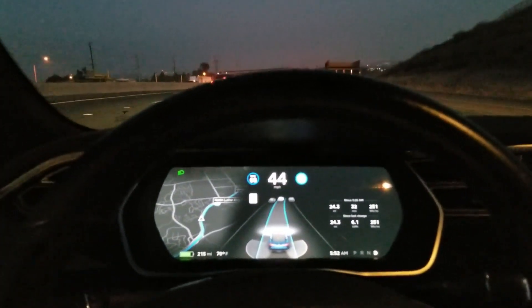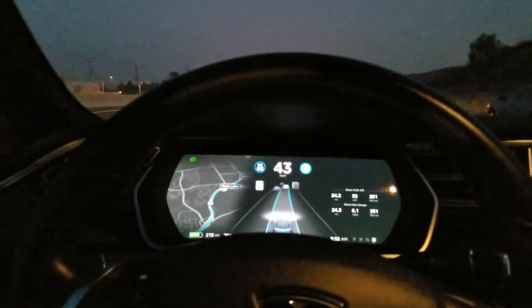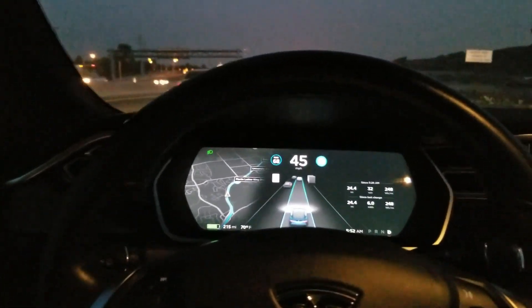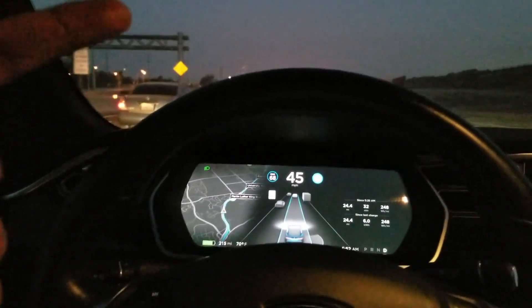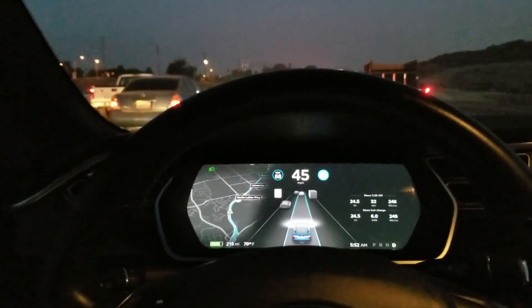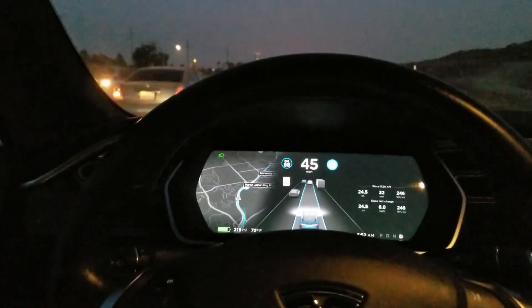All right guys, thanks for watching. I'm getting the actual stated miles this car is supposed to get — 265 to 270 miles. I get it all day, maybe plus or minus 10 miles.